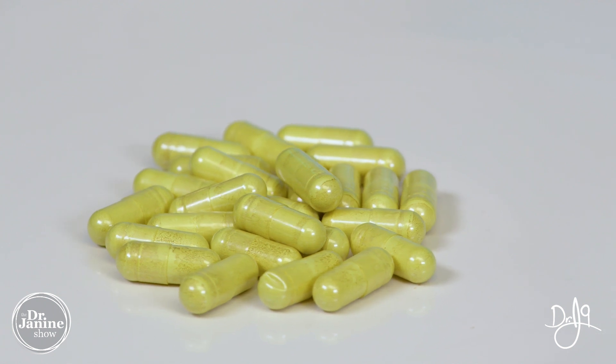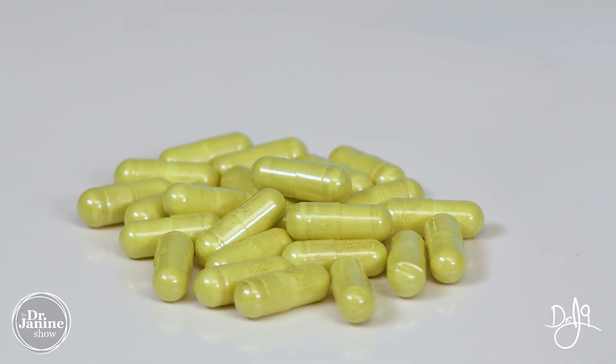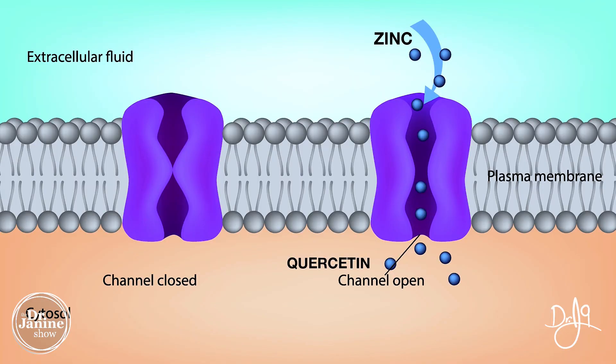The combination of zinc plus quercetin is definitely something that people have more awareness about. This combination really does help with the absorption of zinc. Zinc is positively charged, which makes it very difficult to penetrate the fat-soluble cell membrane wall, which is typically not permeable to positively charged ions.